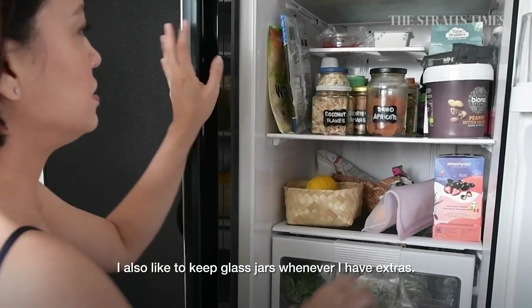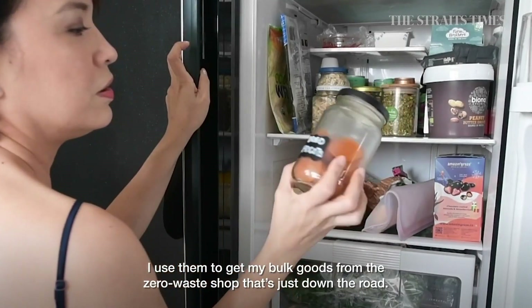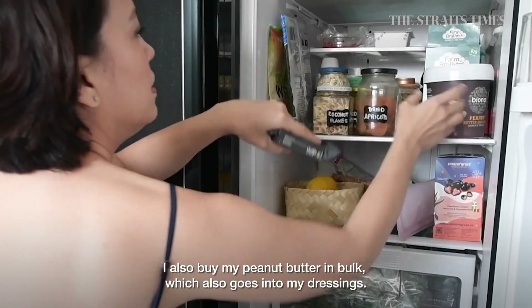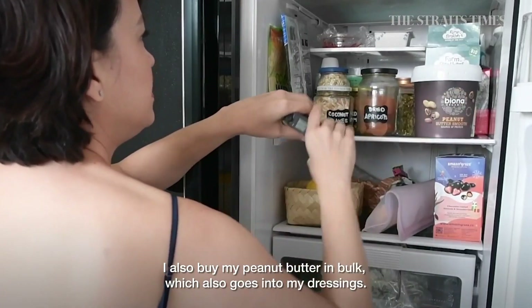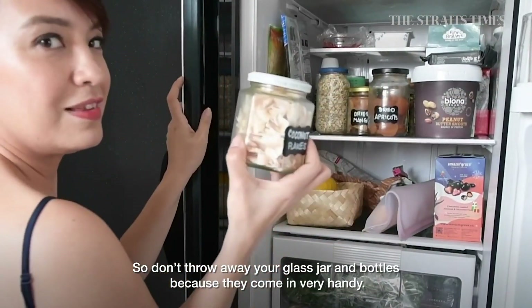I also like to keep all my glass jars whenever I have extra, to get my bulk goods from the zero waste shop that's just down the road. I also buy bulk for my peanut butter which goes into my dressing. So don't throw away your glass bottles because they come in very handy.